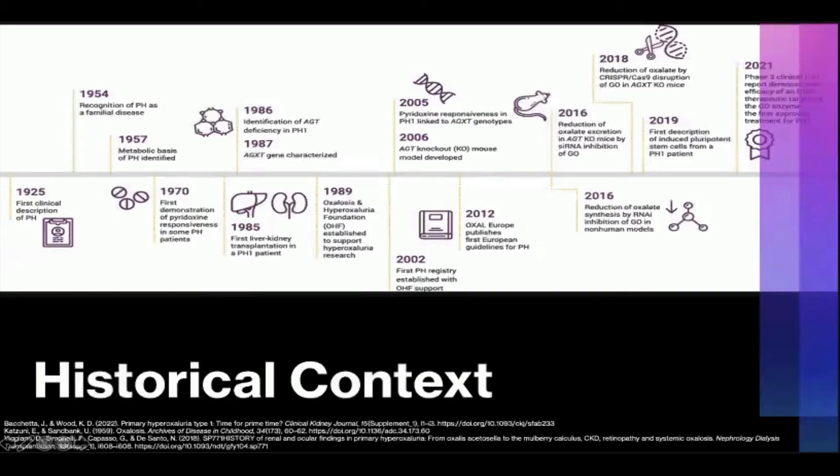PH was first described as a clinical entity in 1925 by French physician Charles Lepoutre, after studying a four-year-old boy with calcium oxalate deposition in his renal collecting system and renal parenchyma. The possibility of PH as an inborn error of metabolism was noted in 1954, and the metabolic defect was then described in 1957. PH responsiveness to pyridoxine, or vitamin B6, was not seen until 1970, although the mechanistic reason behind this wasn't actually understood until 35 years later in 2005.